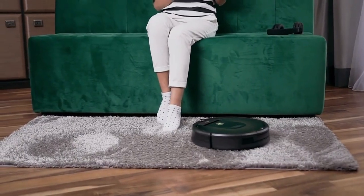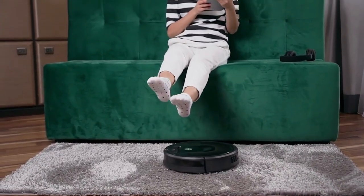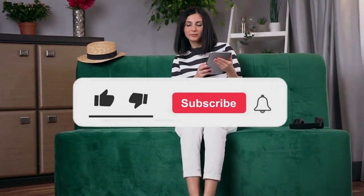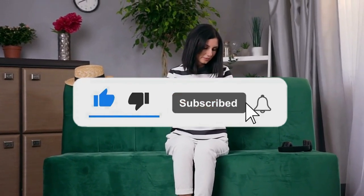Still haven't found a robot vacuum that meets your needs? Keep watching because we have more lined up for you. Meanwhile, if this is your first time visiting our channel, be sure to subscribe and hit the bell icon to receive notifications of our next videos.